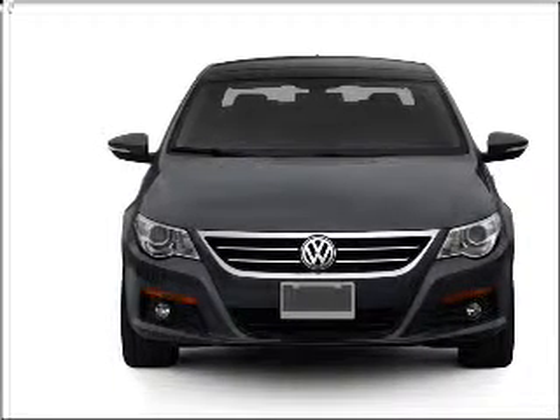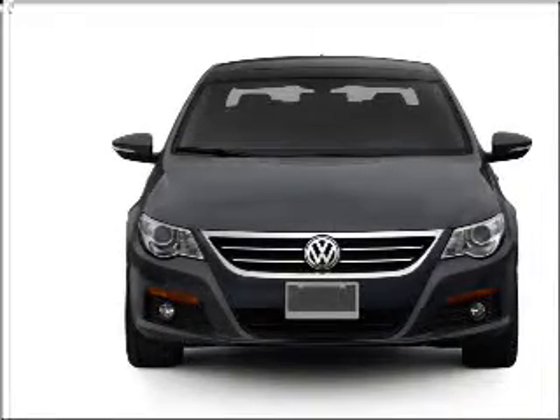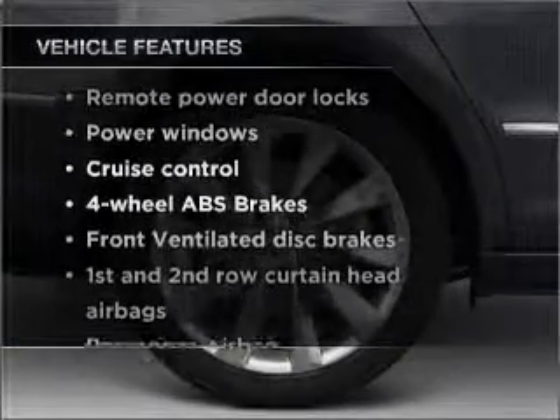premium wheels lend a distinctive appearance. You will appreciate the safety feature of anti-lock brakes, and memory settings make for a more comfortable ride. Plus, enjoy these notable features that are included in this vehicle.